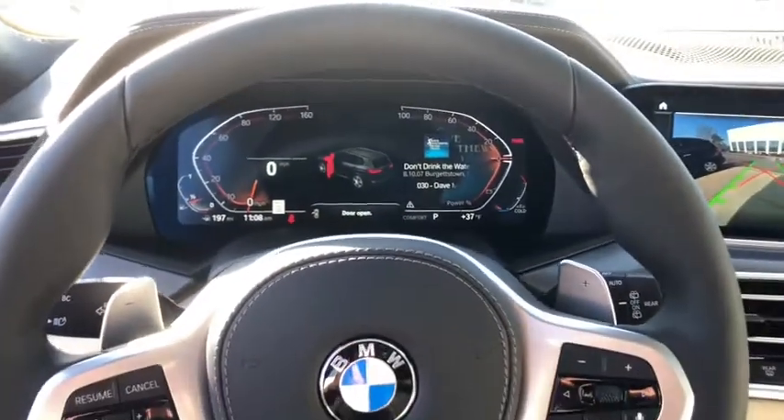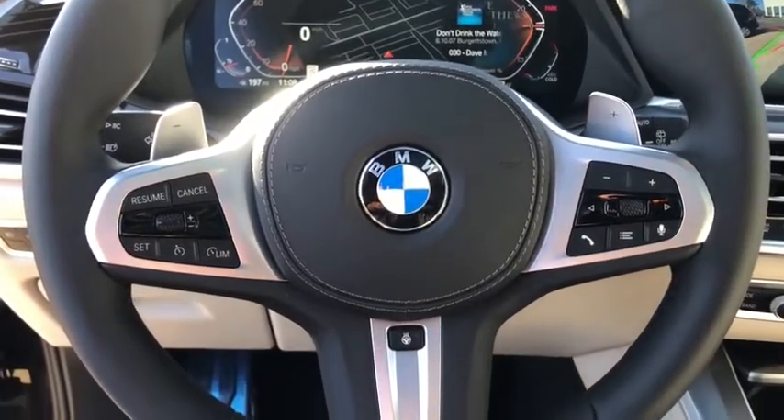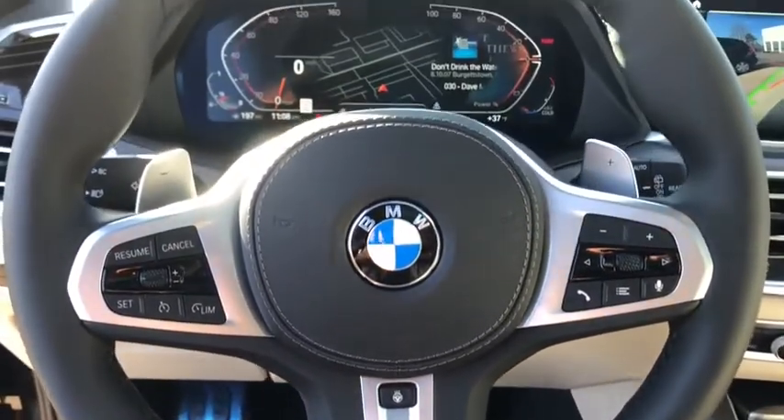AM-FM stereo radio, security system, rear window defroster, trip computer, compass, fog light, electronic stability control, power windows, heated front seat, power moonroof.